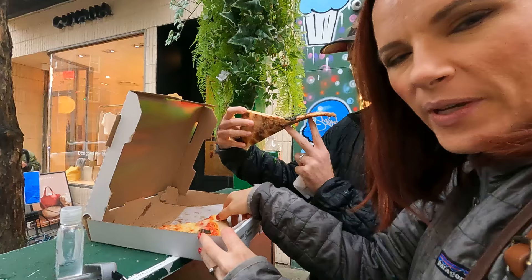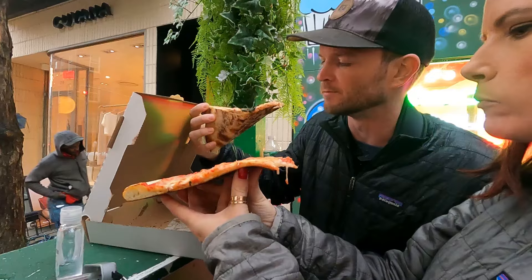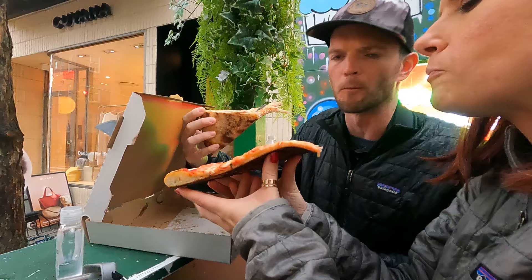Looks pretty good — Prince Street Pizza in Soho. It's good, it's crushed. Probably the best we've had so far. I think it's like three or four bucks a slice, a little bit more than the other pizza we've been having. Real good though.